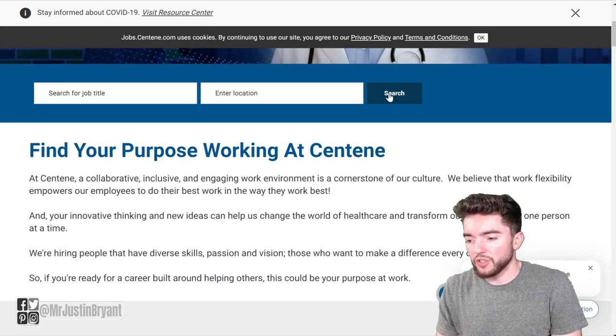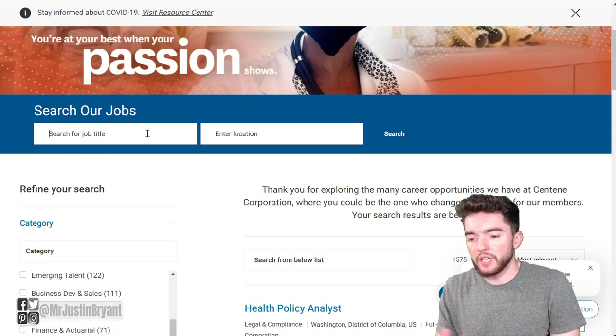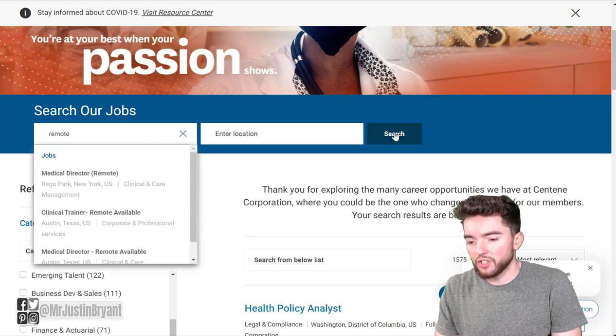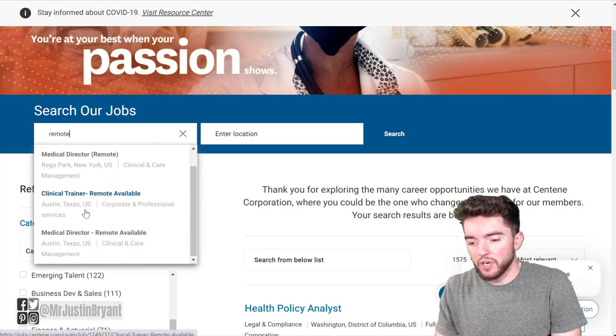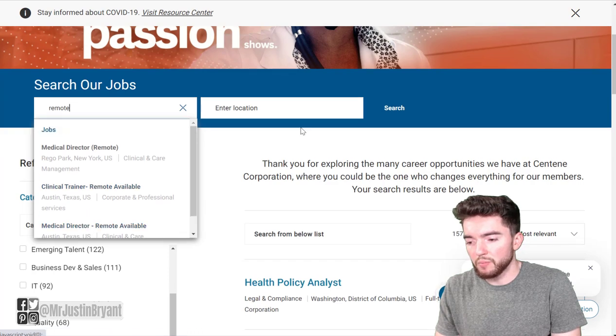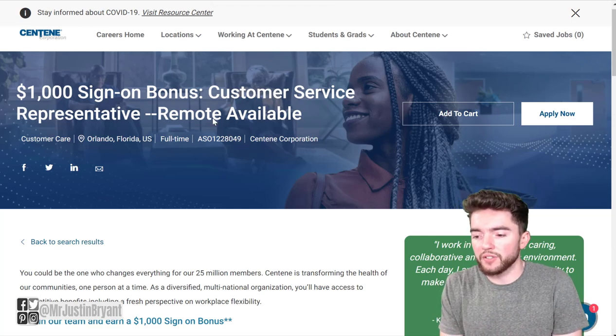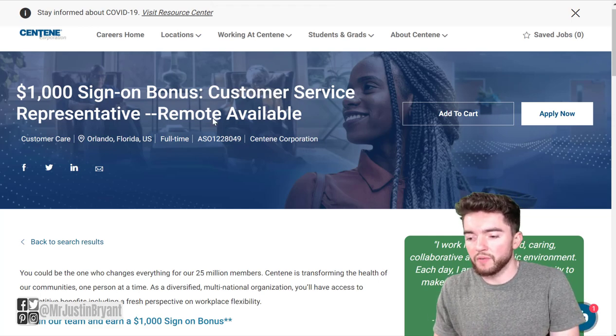On their jobs page, you can click search and type in 'remote' to see all the remote-available positions. Look for the one that says '$1,000 sign-on bonus customer service representative — remote available.'